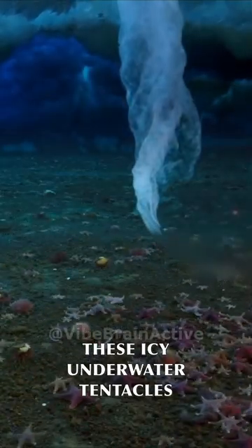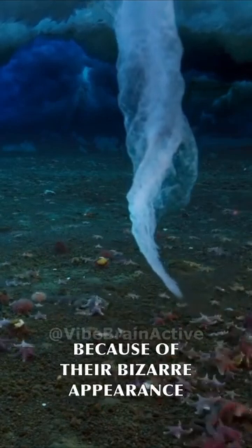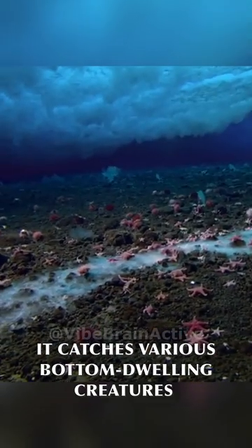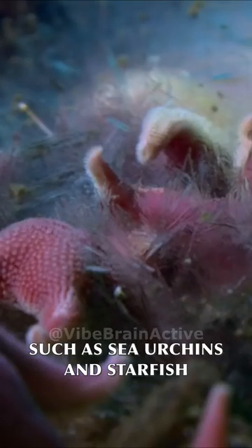These icy underwater tentacles are often referred to as sea stalactites because of their bizarre appearance, but their deadly nature has earned them another nickname: icicles of death. As it grows, it catches various bottom-dwelling creatures around it, such as sea urchins and starfish.